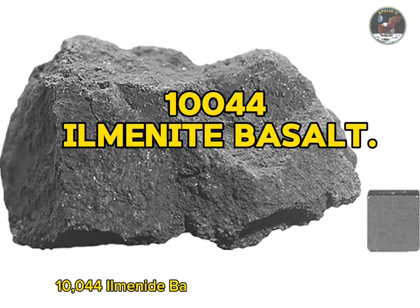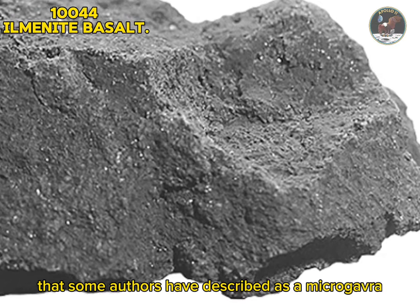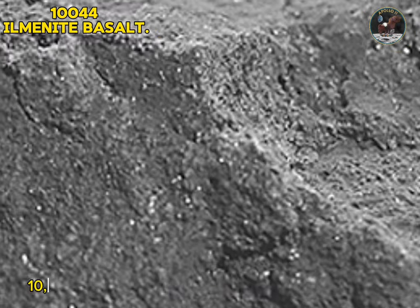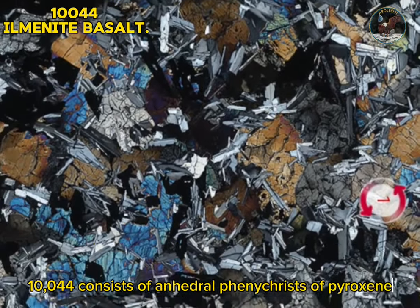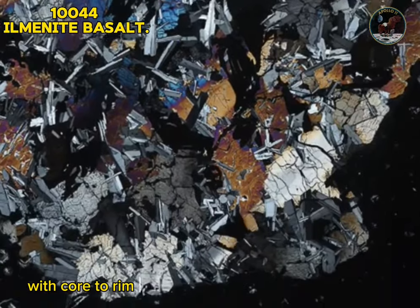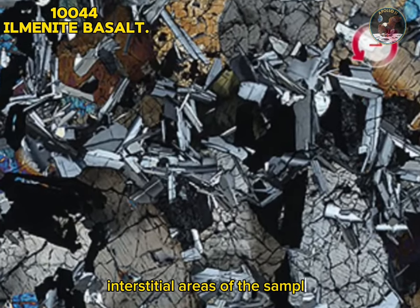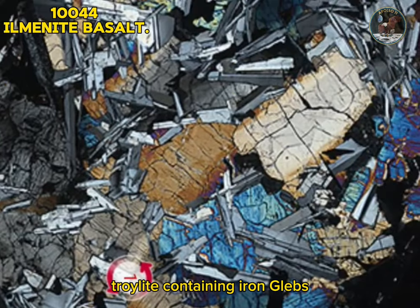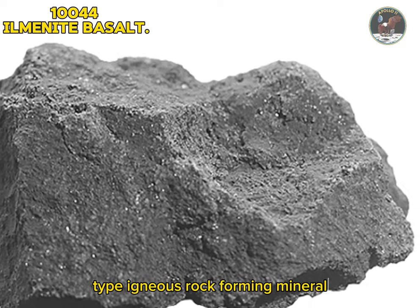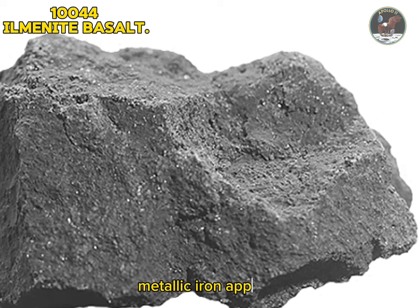Sample 10044: ilmenite basalt. Sample 10044 is a gray-white, medium-to-coarse-grained ilmenite basalt that some authors have described as a microgabbro. Crystallization age is 3.7 billion years; its weight is 248 grams. Mineralogically, 10044 consists of anhedral phenocrysts of pyroxene in a partially enclosing matrix of plagioclase feldspar and ilmenite. The pyroxene composition is variable with core-to-rim zoning from augite to the rare species pyroxferroite, a mineral first discovered in Apollo samples. Interstitial areas are filled with anhedral cristobalite, troilite containing iron blebs, K-rich glass, and irregular-shaped vugs up to 0.3 mm. Type: igneous rock. Forming minerals: feldspar, pyroxene, ilmenite, augite, pyroxferroite. Accessory minerals: tranquilityite, troilite, metallic iron, apatite, ulvöspinel, cristobalite.